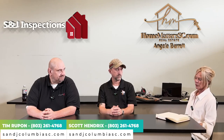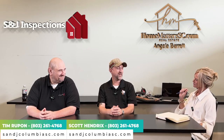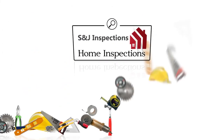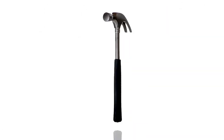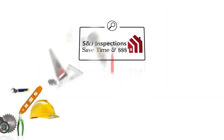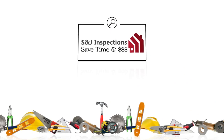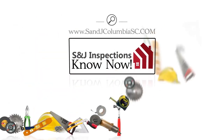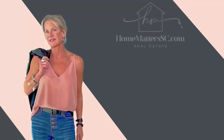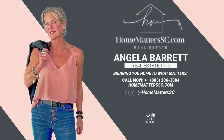Great, well thank you so very much. Thank you. This episode of Home Matters has been brought to you in part by S&J Home Inspections, serving Columbia and Lexington, South Carolina and surrounding areas with quality home inspection services. And by Angela Barrett at HomeMattersSC.com.